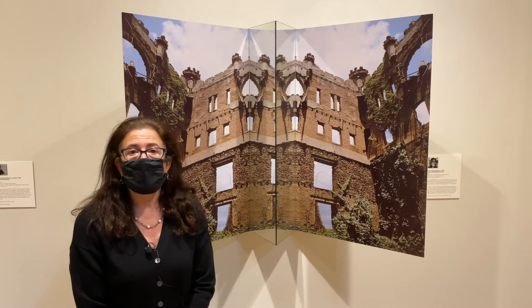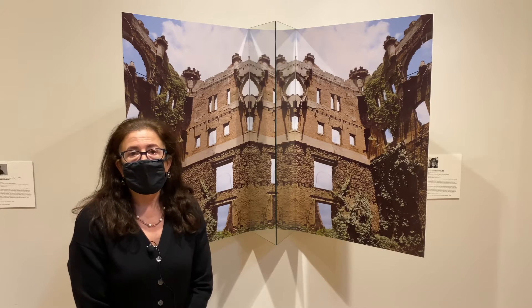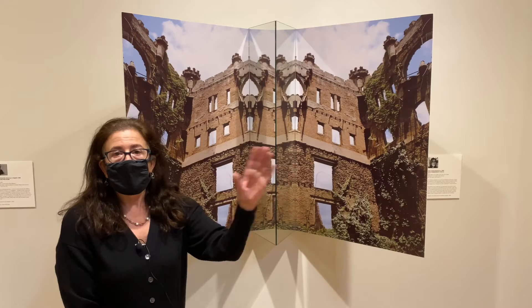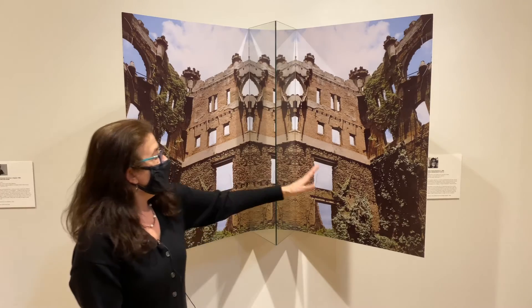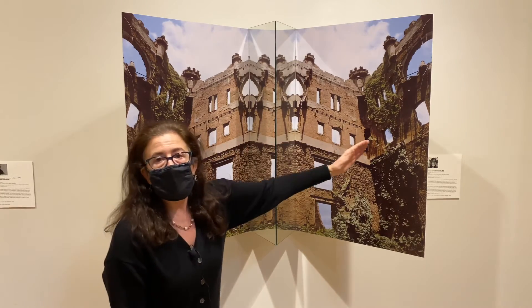I wanted something that related to the museum and the Hudson River to be installed there. At the time there was a big curved wall at the museum, and I created this panorama with photographs and mirrors, so when you walk by it the images shift.